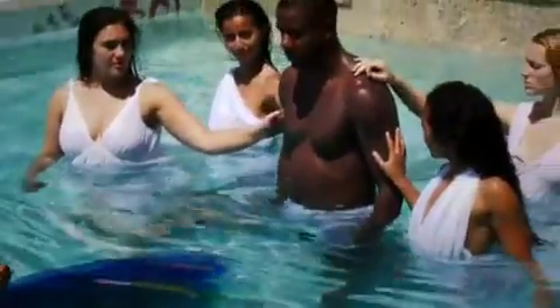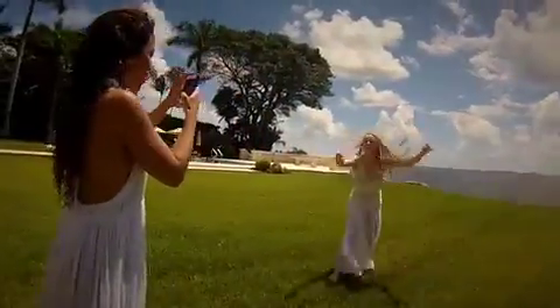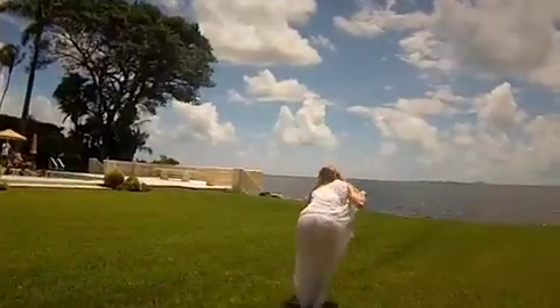Today we're here at Adrian Arsh's house, in Adrian's pool, and we're actually filming the commercial and the photo shoot that goes along with the play that kicks off our season.